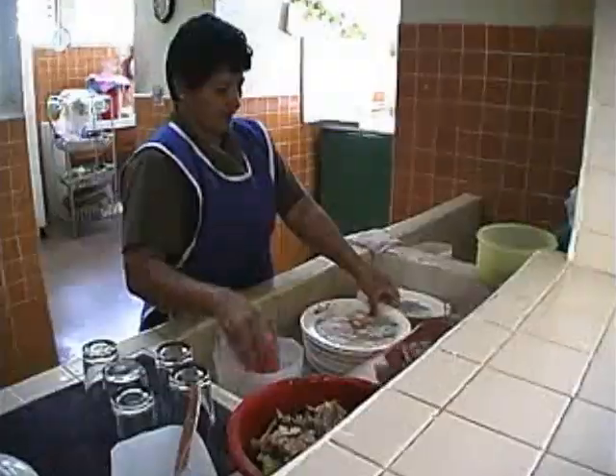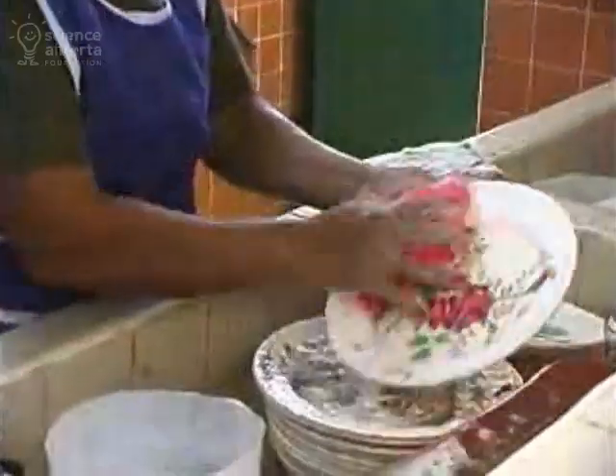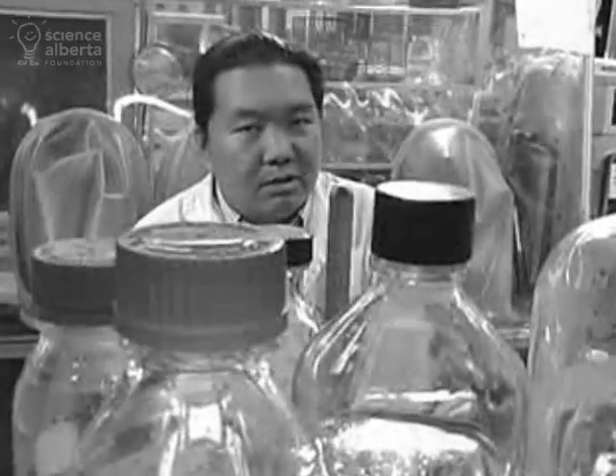Hi. My name is Angus, and I'm an environmental engineer. Most people don't know what happens when we flush the toilet. Over the next couple of minutes, I hope to bring you up to speed on exactly what happens — everything from flushing toilets, washing dishes, washing clothes, taking showers. This all contributes to the wastewater flow of the city of Calgary.